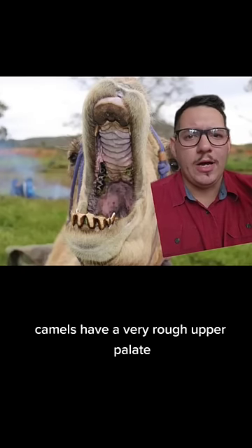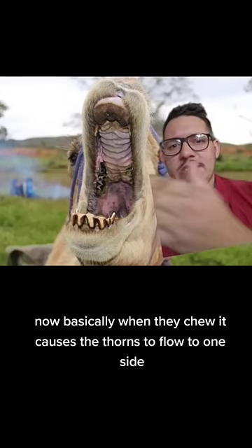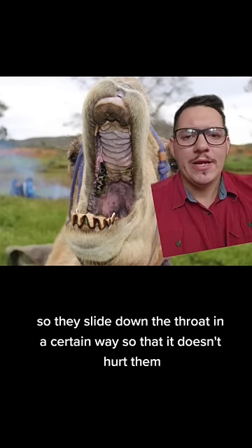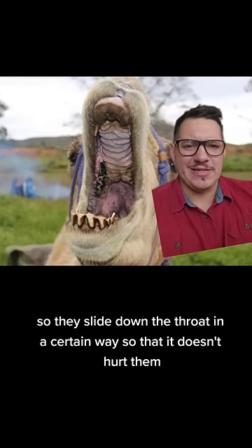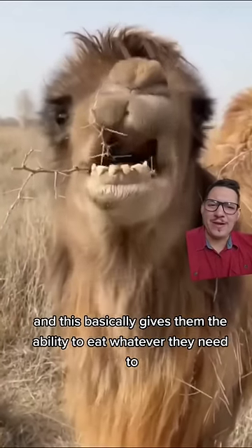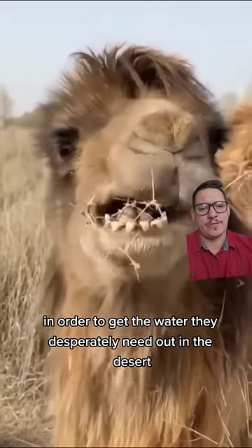Camels have a very rough upper palate. Basically, when they chew, it causes the thorns to flow to one side so they slide down the throat in a certain way so that it doesn't hurt them. And this gives them the ability to eat whatever they need to in order to get the water they desperately need out in the desert.